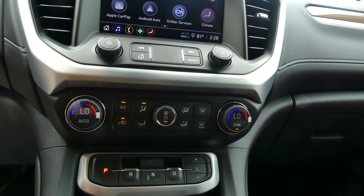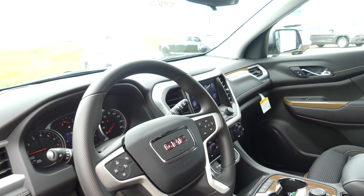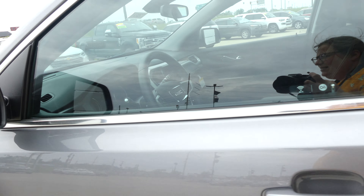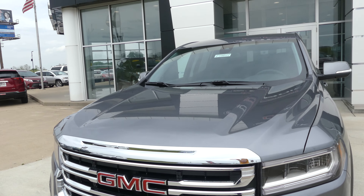Dual climate control, USB ports, auxiliary plug-ins, driver condition settings, one-touch keyless ignition, and a black leather steering wheel which features cruise control settings, collision alert systems, and hands-free calling and audio. Satin steel metallic exterior paint finished up with the chrome and black GMC grille.